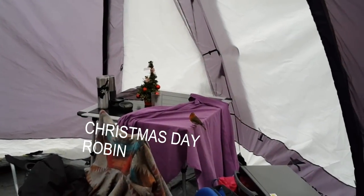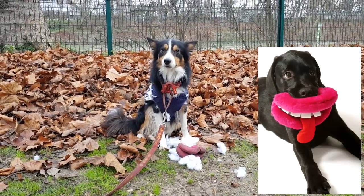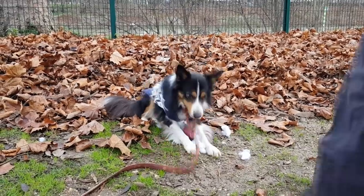On Christmas morning, as soon as we woke up and opened the camper van door, we saw the Christmas robin. The dog looked nervous and was shivering — not too impressed with his Christmas present.